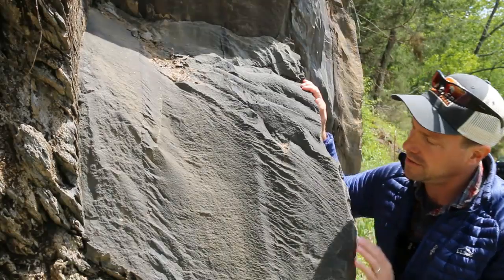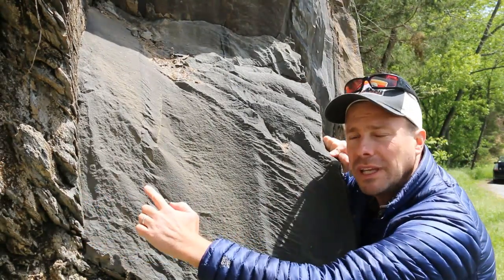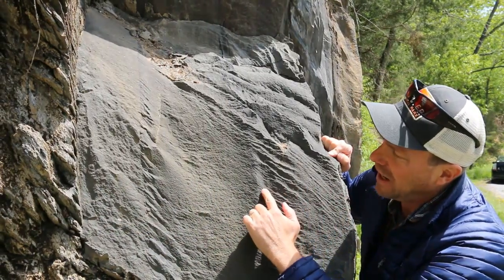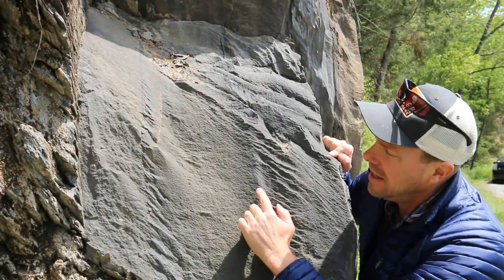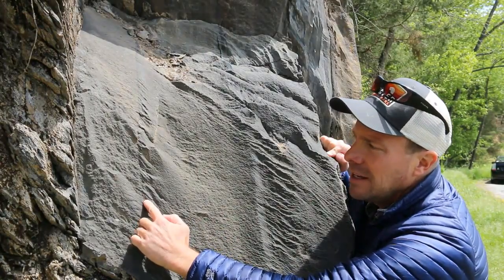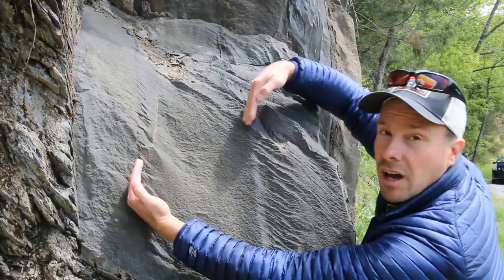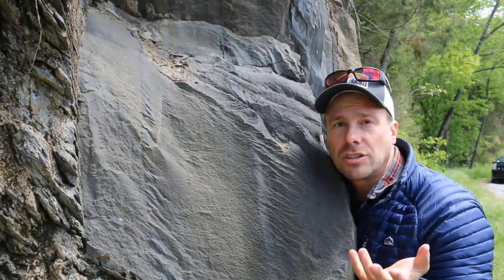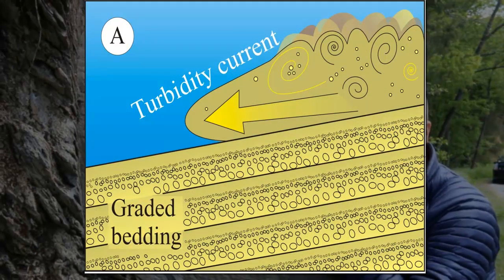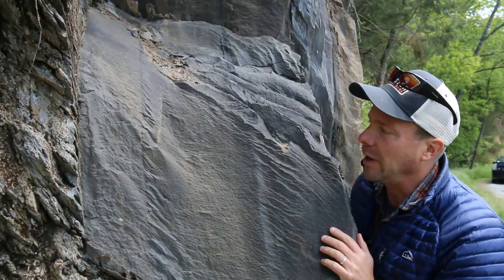One thing you should notice is that there's a change in texture as we go across the outcrop. It's coarse-grained over here, gets finer-grained to about right here, then suddenly transitions to coarse-grained again and gets finer going over to here, then suddenly transitions to coarse again. What you're looking at here are a series of graded beds — these are the signatures of deposits by turbidity currents. These are turbidites: graywacke and what used to be shale, mudrock in between the graywacke.